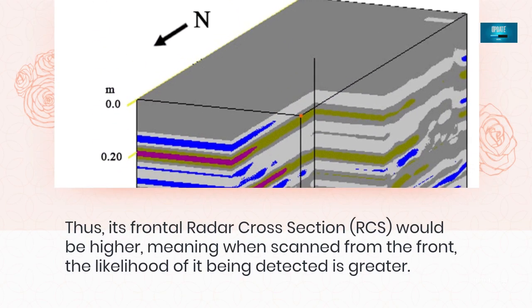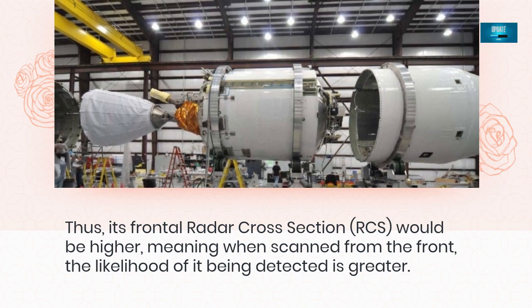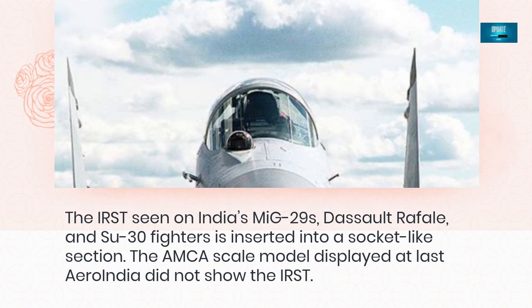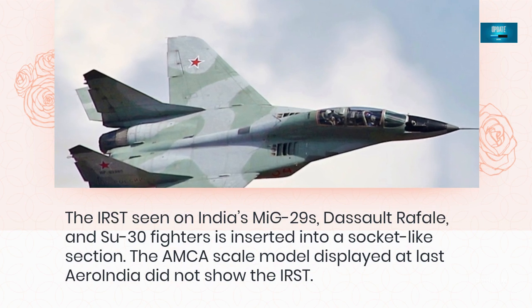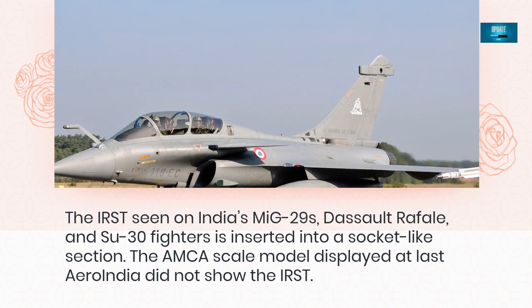However, the model shows the IRST to be mounted on a cylindrical stand, which is odd, considering that such protrusions compromise stealth as they give a greater surface for radar waves to bounce off from and return to their source. Thus its frontal radar cross-section (RCS) would be higher, meaning when scanned from the front the likelihood of it being detected is greater. The IRST seen on India's MiG-29s, Rafales, and Su-30 fighters is inserted into a socket-like section. The AMCA scale model displayed at the last Aero India did not show the IRST.